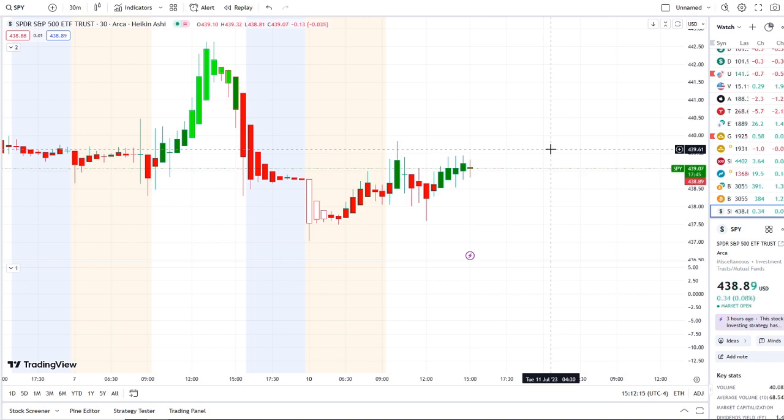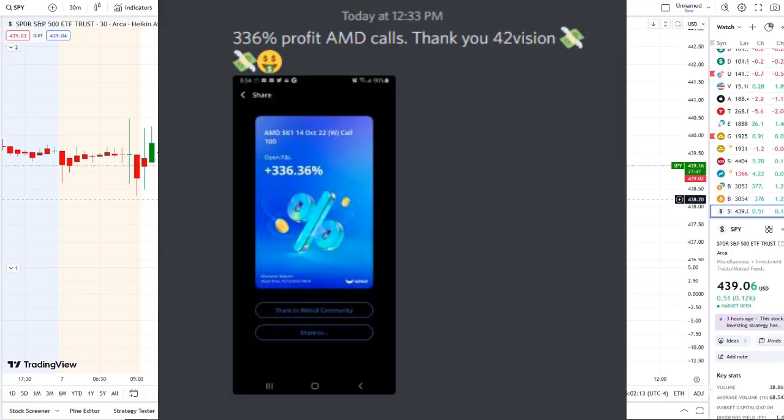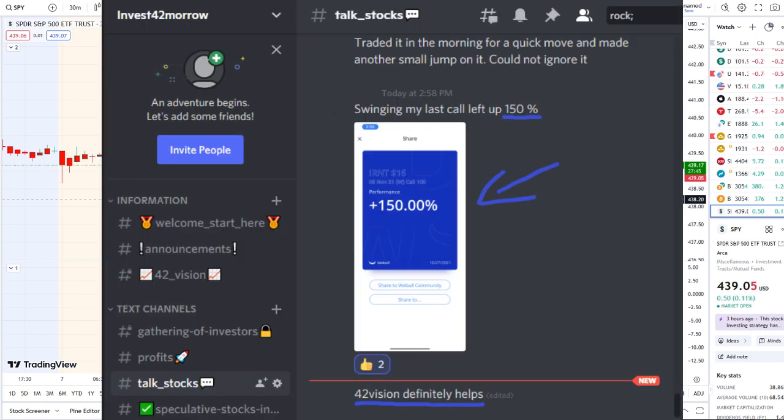But before we do, I want to share the home run opportunity that was mentioned this morning over at the Discord. The home run of the day was spectacular and beyond expectations.